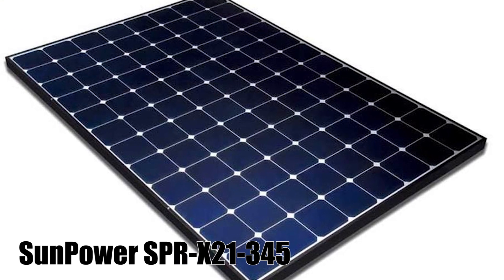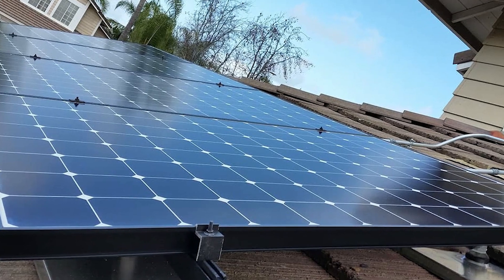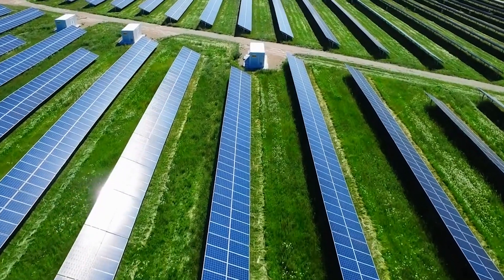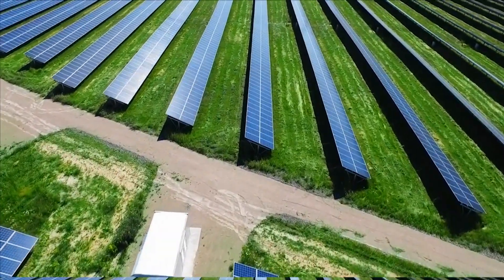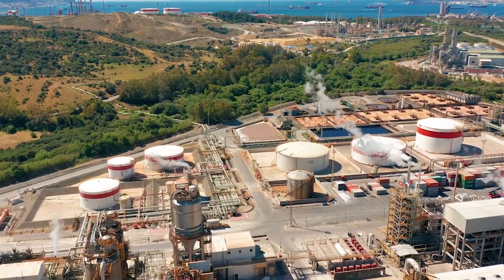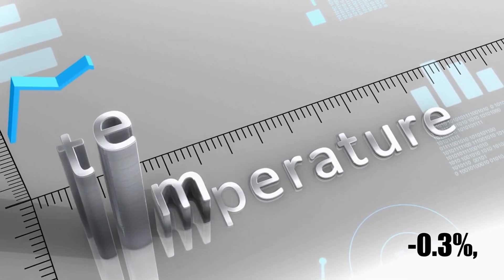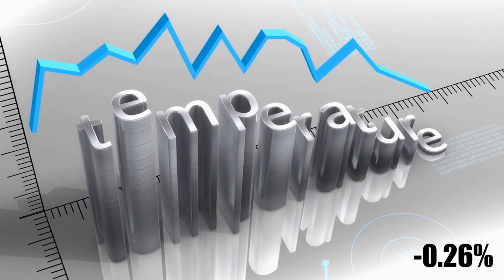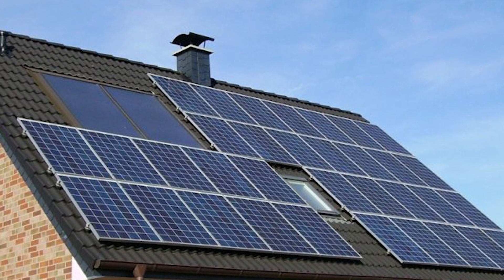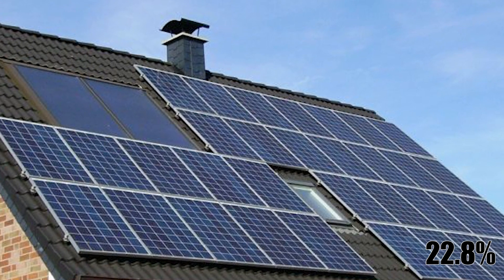Number 1: SunPower SPRX 21-345. SunPower offers both the best solar panel specifications, including the highest efficiency, great temperature coefficient, and minimal degradation, and are also pretty ethical. They also offer an industry-leading warranty. SunPower's SPRX 21-345 panel has an impressive temperature coefficient of minus 0.3%, just a bit higher than Panasonic's leading minus 0.26% for the HIT panels. SunPower has Panasonic beat for overall efficiency though, at 22.8% for their best panels.